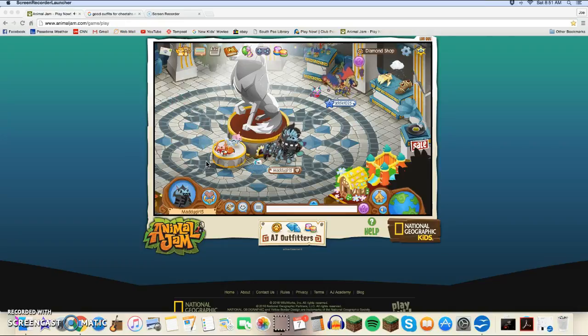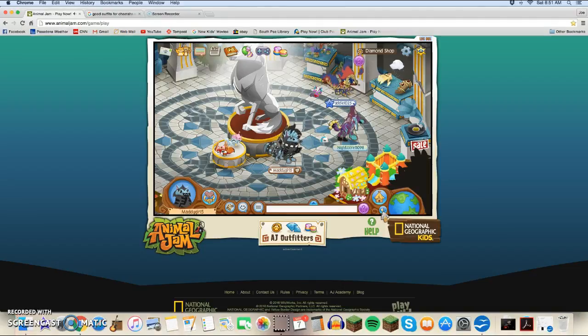Hey guys! Sorry I haven't made a video in so long. I was really distracted with school and stuff. But while I was gone, there have been some amazing things happening to Animal Jam.